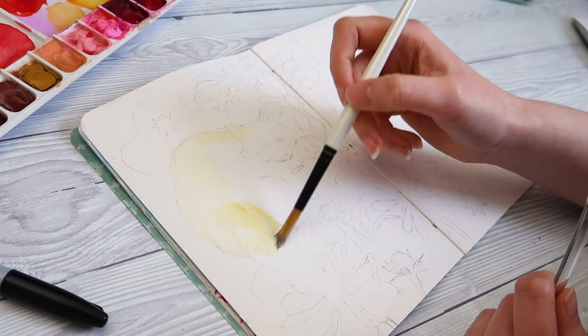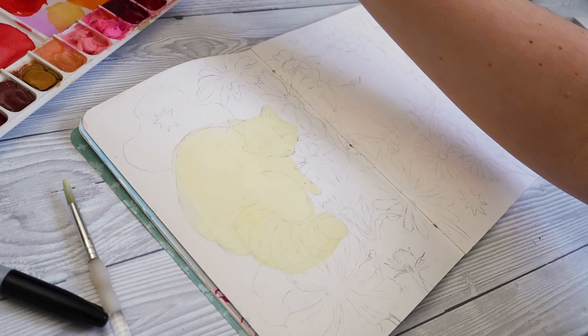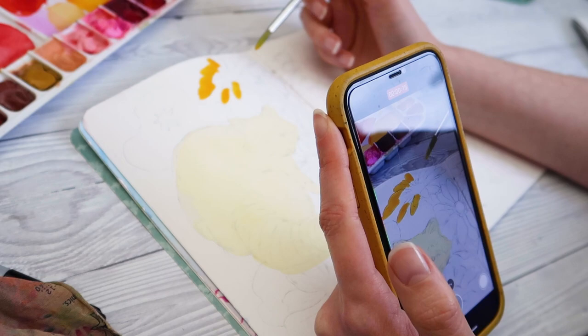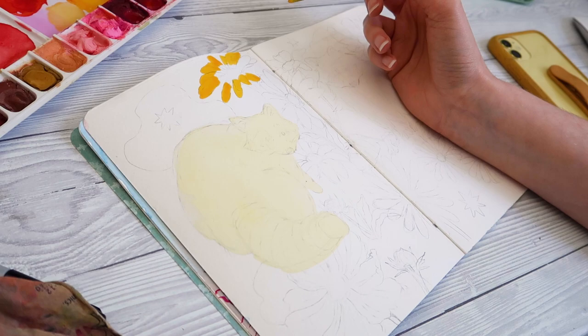Hi, it's Nikki here and welcome to another video. So as promised, here is my roundup of my first ever market stall experience. I thought this might be a little bit boring if it was just me sat in a chair talking at you, so I've decided to talk over this lovely footage of me painting some cute little raccoons in my sketchbook. Feel free to mute me if markets aren't your thing, but otherwise I hope you enjoy. If you're curious about any of the supplies I used in the painting part of this video, I'll leave everything in the description box below.